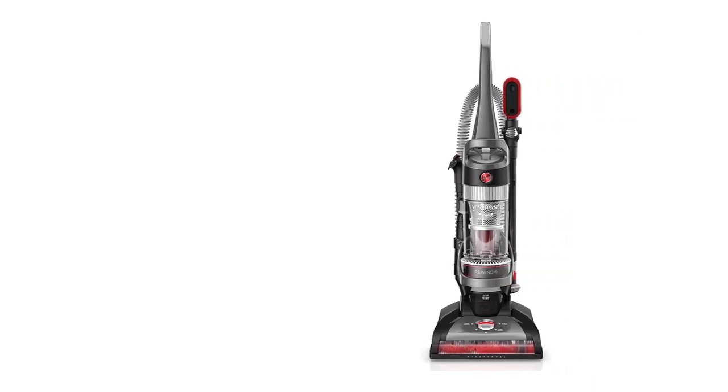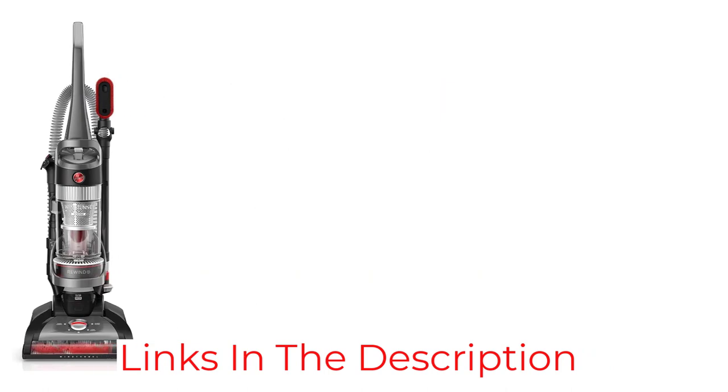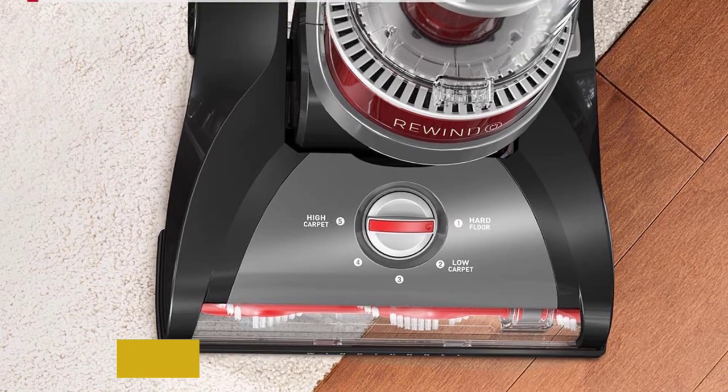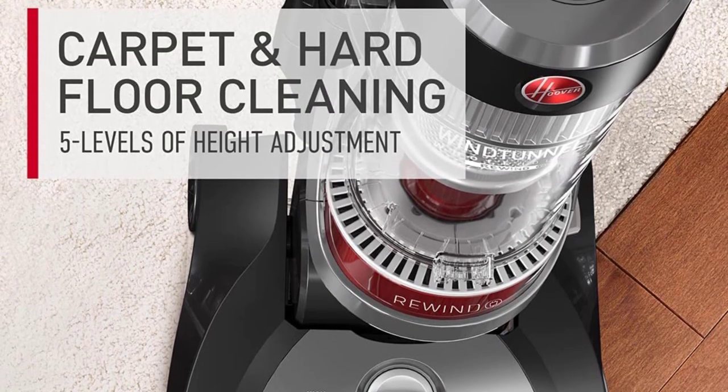Keep in mind, though, this vacuum weighs about 18 pounds, meaning it's heavier than other options on this list and likely difficult to hoist up and down the stairs. Nevertheless, it's a popular pick on Amazon, where it has a 4.3-star rating from nearly 8,000 reviews.